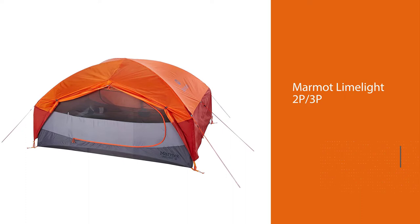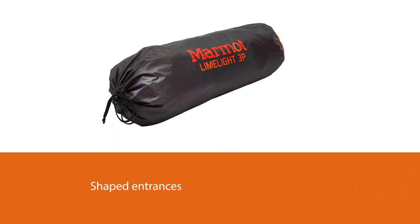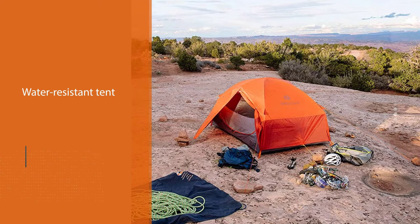Number three: Marmot Limelight 2P/3P. The Marmot Limelight two-person camping tent with footprint may be the best product on the market for use in a variety of seasons and different weather conditions. This backpacking tent includes two D-shaped entrances with two spacious abses for equipment storage, and specially pre-bent poles for an easy setup while allowing for maximum interior space and a lot of headroom for taller individuals.